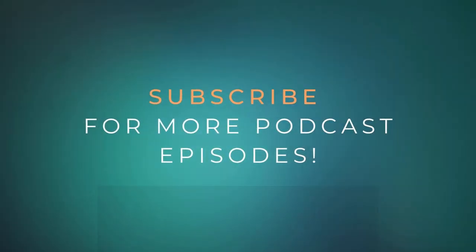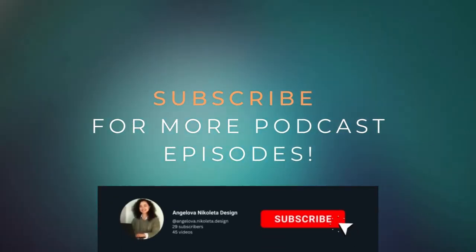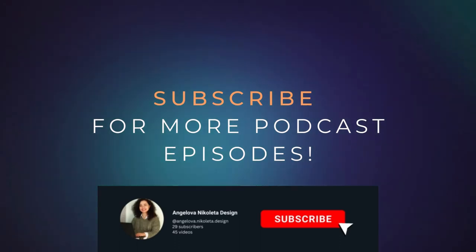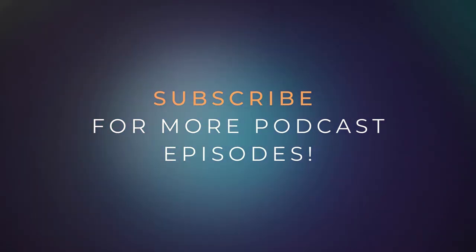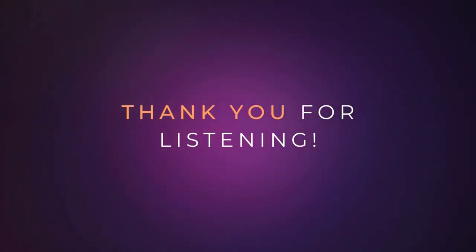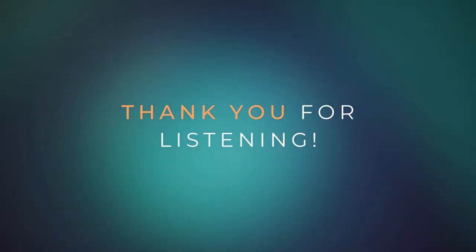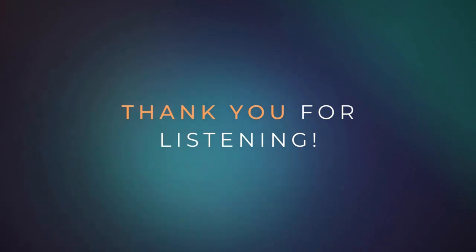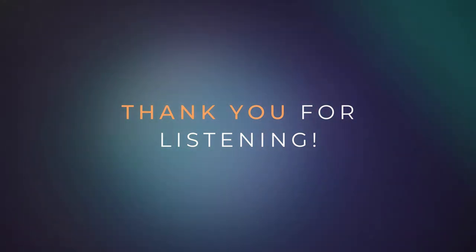Hi everyone, welcome again to my podcast, Curious Business Talks. Today's topic that I'm reading out loud for you so you don't have to is about fingerprint and photo identification to go to the gym. Before we start, I really want to ask you to subscribe to my channel if you enjoy these episodes, also like the video, and if you think someone would like to listen to these kind of topics, feel free to share them. Let's dive in.